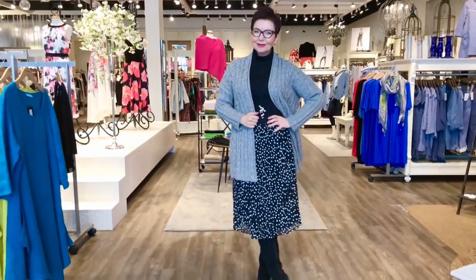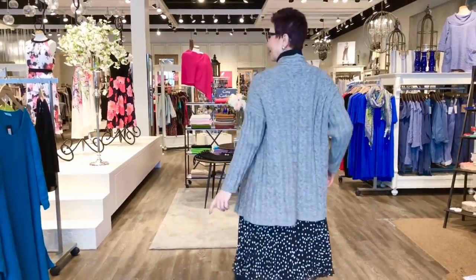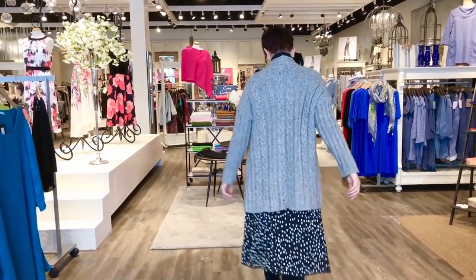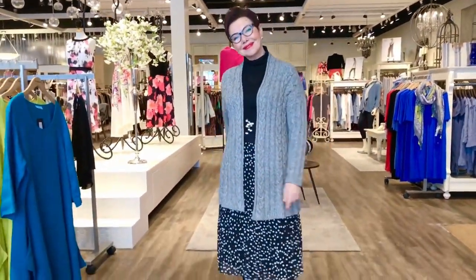Elaine is wearing this beautiful cardigan from Eileen Fisher — it's an alpaca blend in the new longer length with heavy cable knit. It really gives a very collegiate but authoritative look, great for workwear, worn with the knife pleated skirt and a black turtleneck.